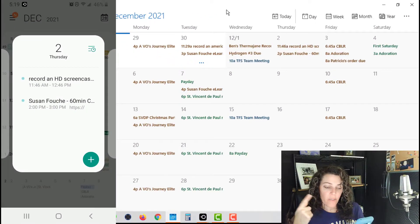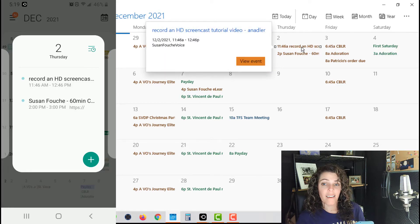Now let me show you what my calendar looks like. Here is the calendar that's in my phone, and the calendar that's on my desktop as well. You can see it's in my phone for Thursday, December 2nd, and you can see it is on my calendar as well. So there that is.